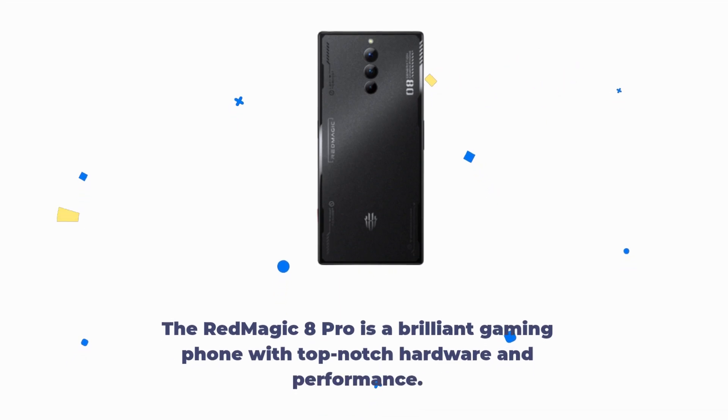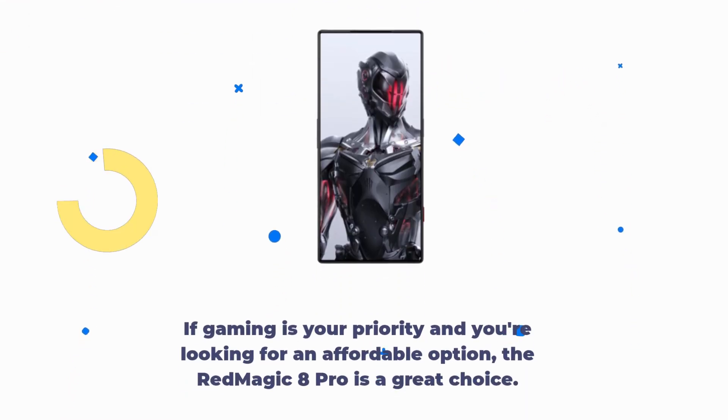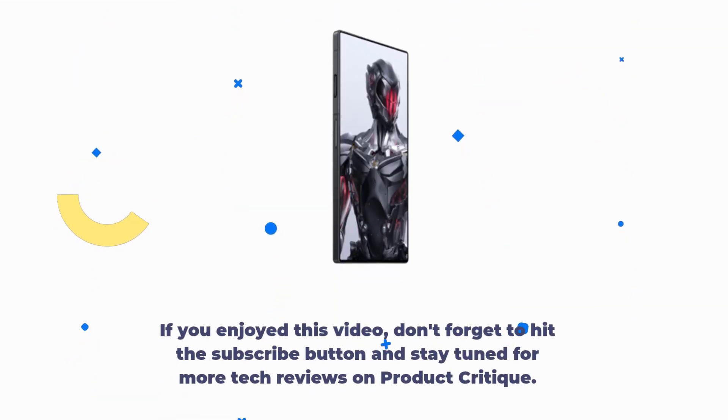The Red Magic 8 Pro is a brilliant gaming phone with top-notch hardware and performance. If gaming is your priority and you're looking for an affordable option, the Red Magic 8 Pro is a great choice. That's it for our review. If you enjoyed this video, don't forget to hit the subscribe button and stay tuned for more tech reviews on Product Critique. See you next time!